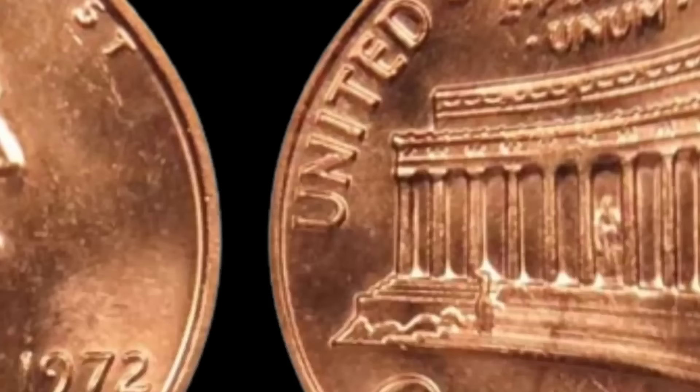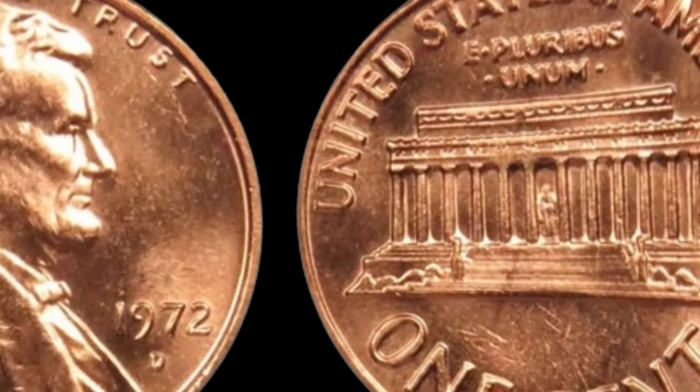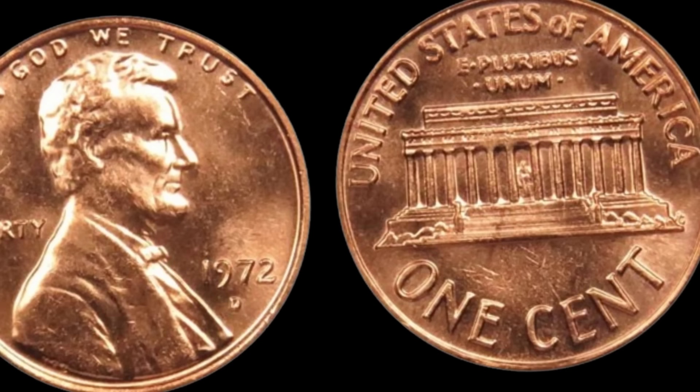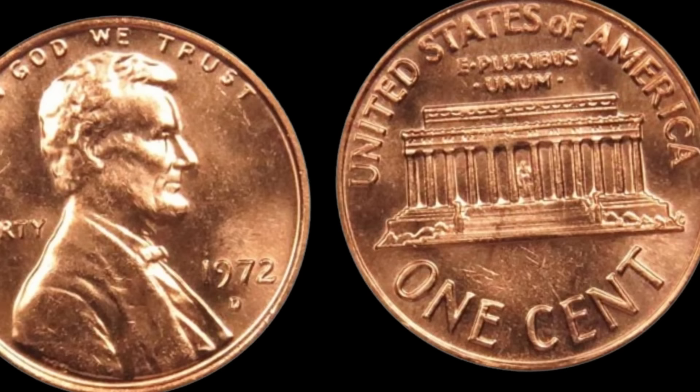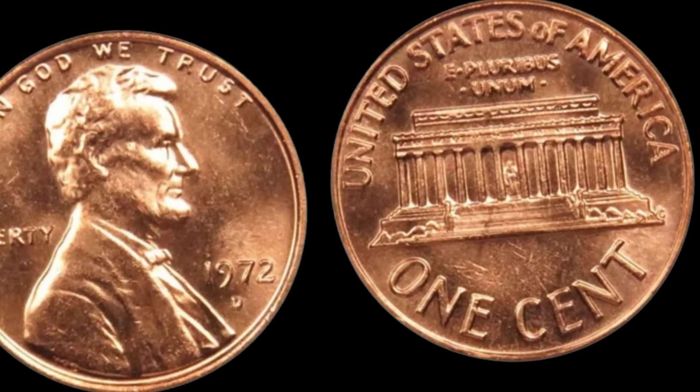We have an incredibly exciting topic to discuss — the 1972 D Lincoln penny, a coin that could be worth a million dollars. Let's take a trip back to 1972, a year of change and innovation. In 1972, the Denver Mint produced millions of Lincoln pennies, but what sets one particular coin apart is all about those small, subtle details. Take a close look at the D mint mark on the coin, indicating it was minted in Denver. What we're looking for are slight imperfections, anomalies, or errors in the strike.